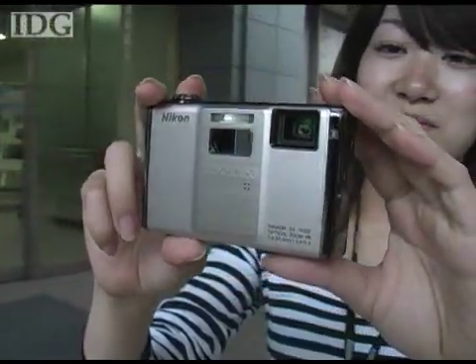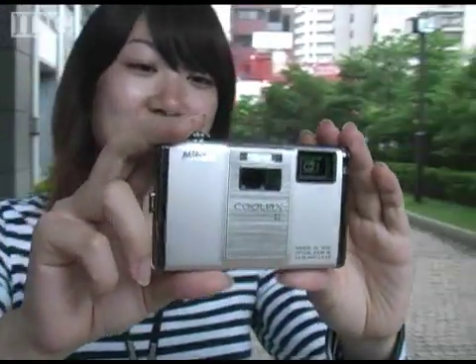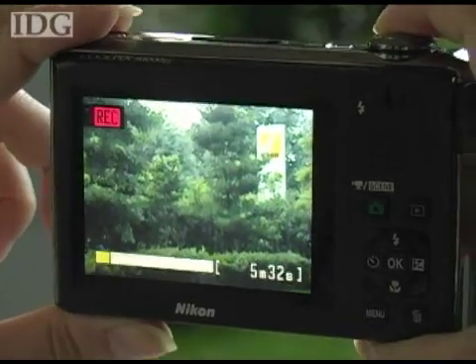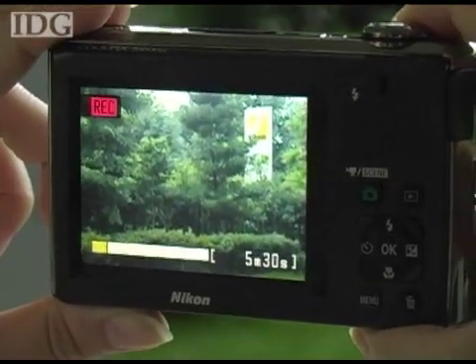It's a first in a camera. Nikon's Coolpix S1000PJ, which is launching worldwide in September, includes a mini projector in addition to the conventional LCD screen.